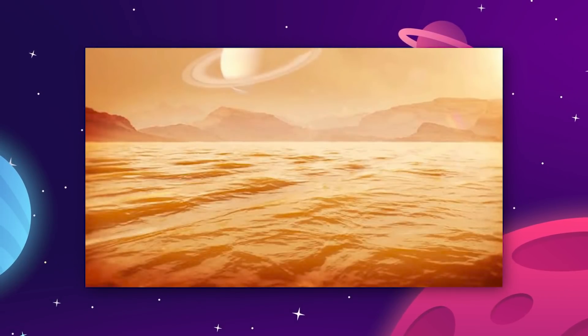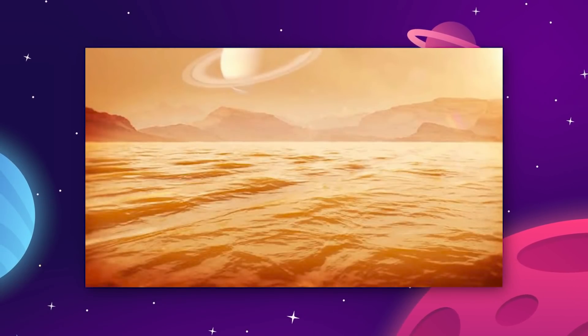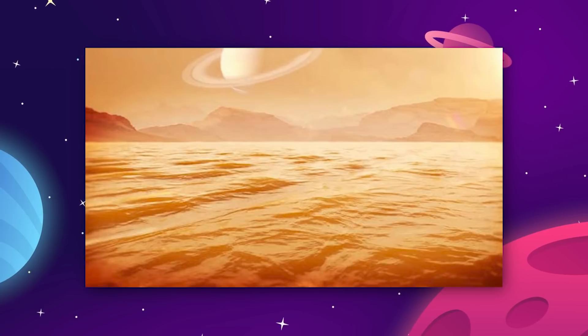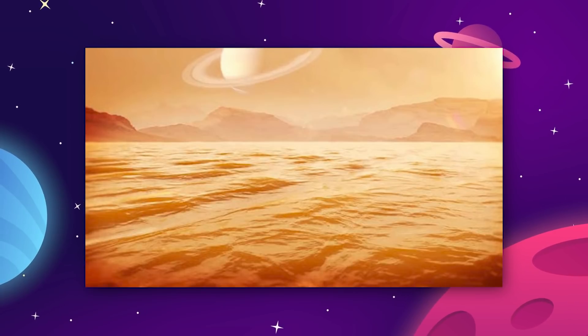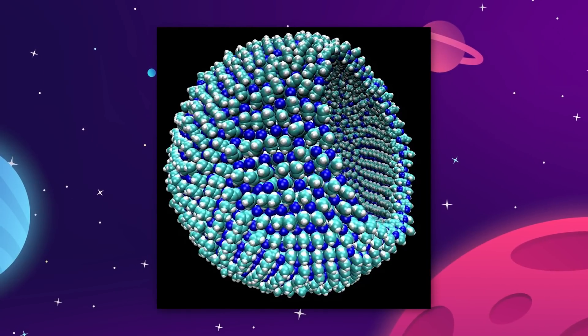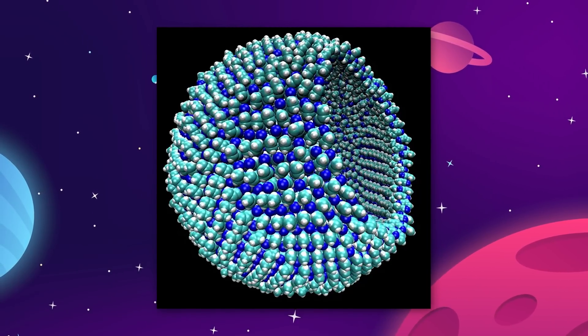Cornell University researchers have played around with this idea and actually modeled a hypothetical life form that could thrive in a liquid methane environment. The researchers imagined a cell membrane made from nitrogen, carbon, and hydrogen.